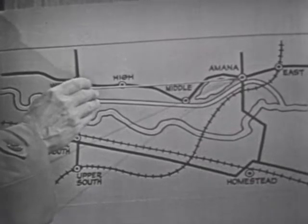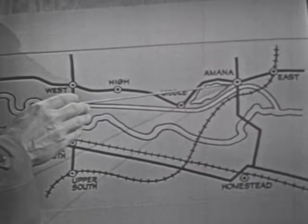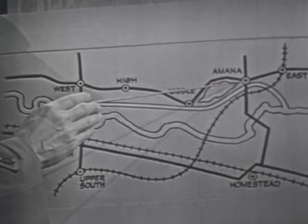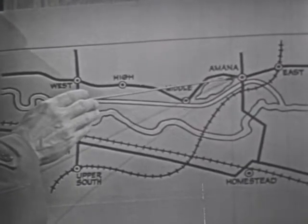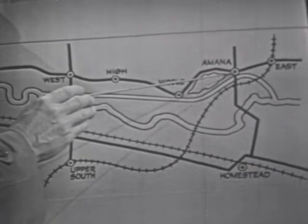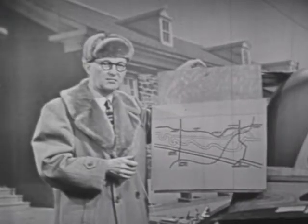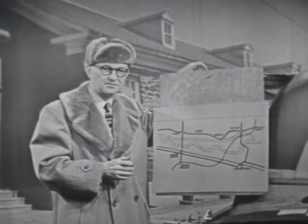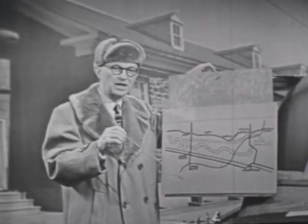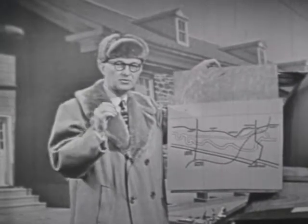This is Amana, the central village where the society offices are located. Then there are six other villages, which take their names from their location relative to the central village. For example, East Amana lies farthest to the east. The people who live in the Amana colony don't say 'East Amana' — they just say 'East.' Someone in Amana may say, 'I think I'll drive over to East for a few minutes,' meaning East Amana. Or they say they're going to Middle, or going to West.